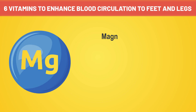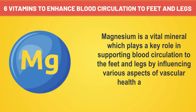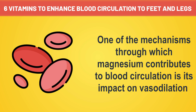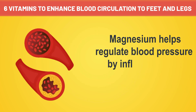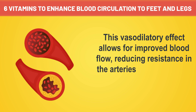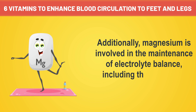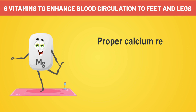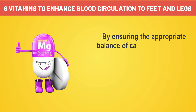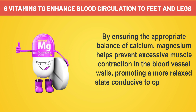Number five: magnesium is a vital mineral that plays a key role in supporting blood circulation to the feet and legs by influencing various aspects of vascular health and overall cardiovascular function. One of the mechanisms through which magnesium contributes to blood circulation is its impact on vasodilation. Magnesium helps regulate blood pressure by influencing the relaxation of blood vessel walls. This vasodilatory effect allows for improved blood flow, reducing resistance in the arteries and supporting circulation to the extremities. Additionally, magnesium is involved in the maintenance of electrolyte balance, including the balance of calcium within cells. By ensuring the appropriate balance of calcium, magnesium helps prevent excessive muscle contraction in the blood vessel walls, promoting a more relaxed state conducive to optimal blood flow.